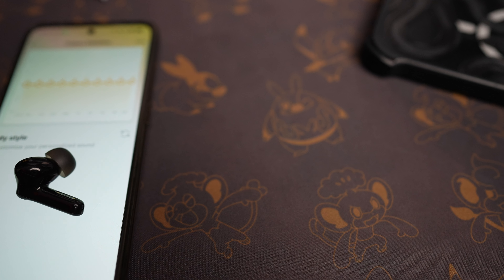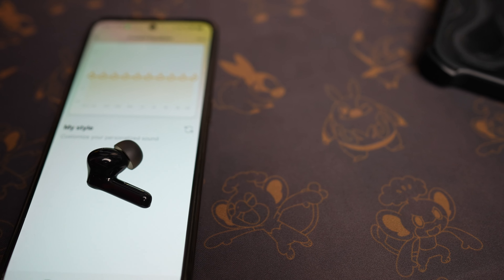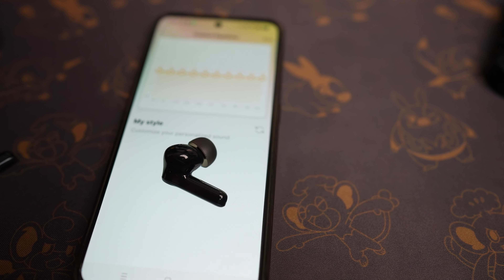EarFun also says they have Ultra ANC — what does that even mean? Well, they say it's up to 50 decibels. I have no way of measuring that, but I can tell you this is an insane ANC and it's probably the best I've ever tried — even better than what I've tried from Bose recently, as well as Sony or even Sonos in full over-ear headphones. These are even better than the Sonos Ace I tried a couple of months ago. I have no idea how they're accomplishing this, but I like it a lot.